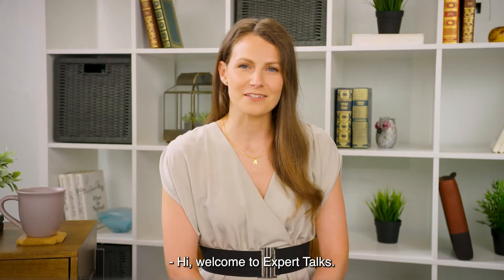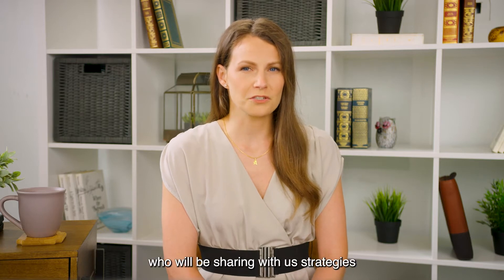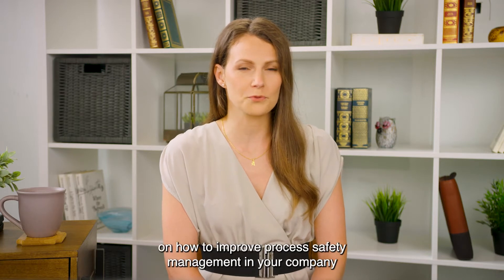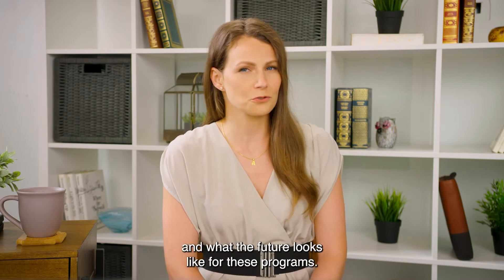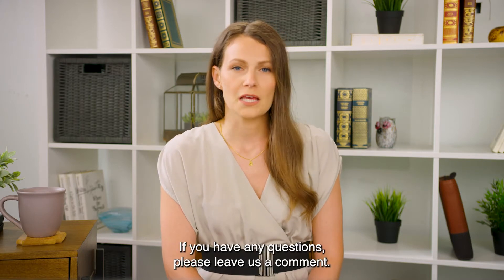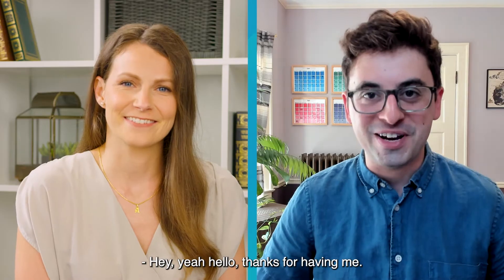Hi, welcome to Expert Talks. I'm Agathe Ducar. Today I'm with Kyle Scheiber who will be sharing with us strategies on how to improve process safety management in your company and what the future looks like for these programs. If you have any questions, please leave us a comment. Kyle, thank you for joining us. Thanks for having me.